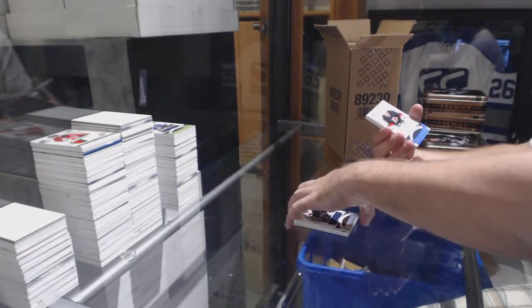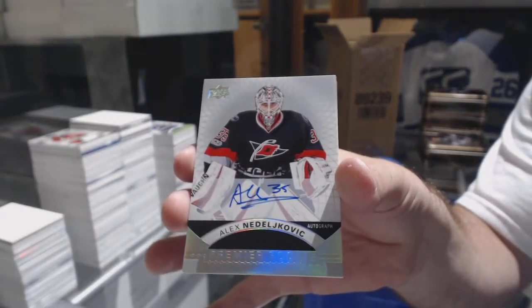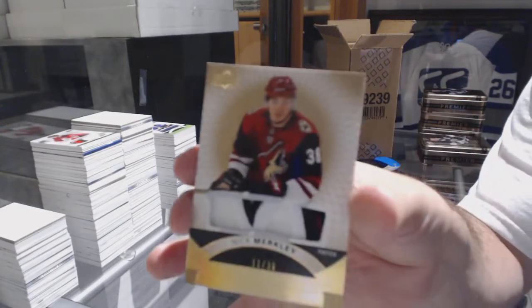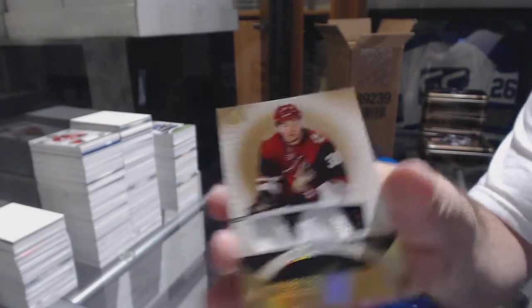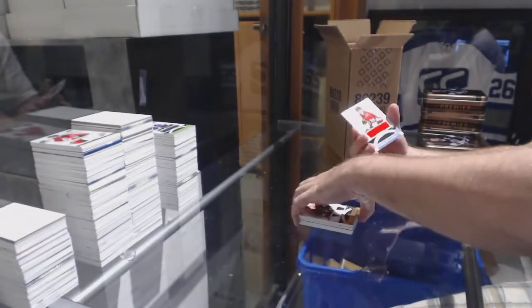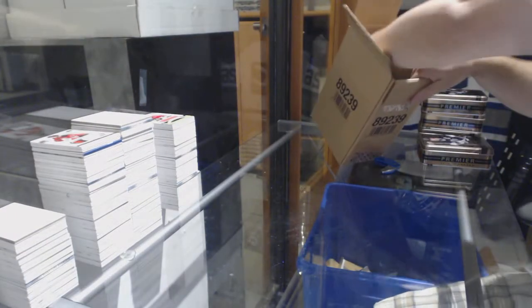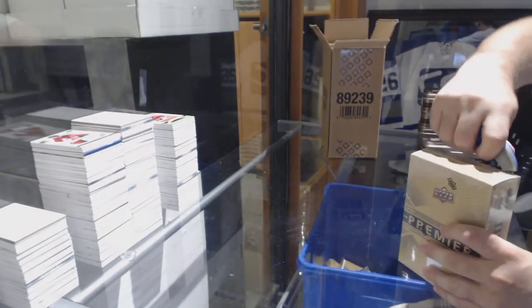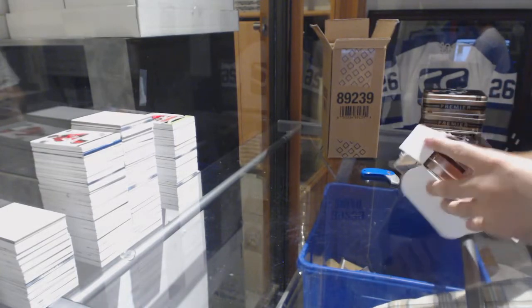For the Carolina Hurricanes, rookie auto Alex Nijovic. For the Coyotes, number 36, Nick Merkley base rookie patch. And for the Ottawa Senators, Alex Formington. I am loving this Premiere — I really am. I think they did a great job, honestly.